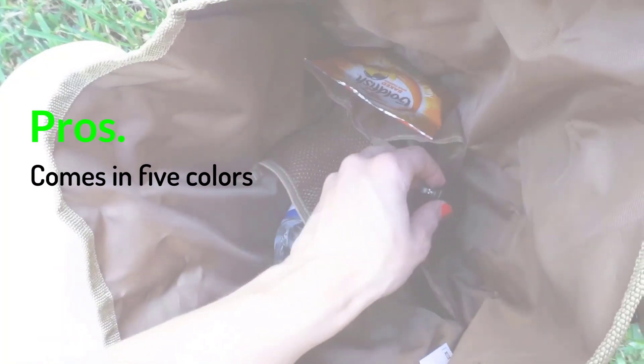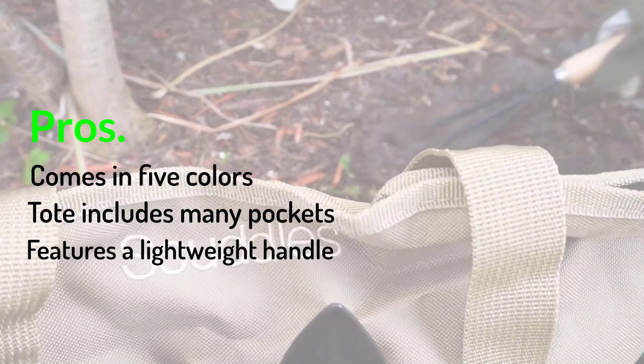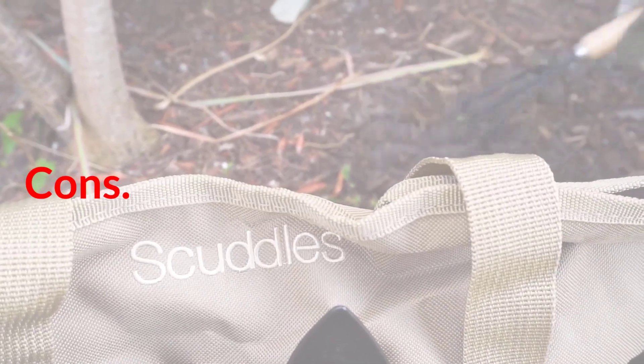Pros: Comes in five colors. Tote includes many pockets. Features a lightweight handle. Cons: Tools are low quality.